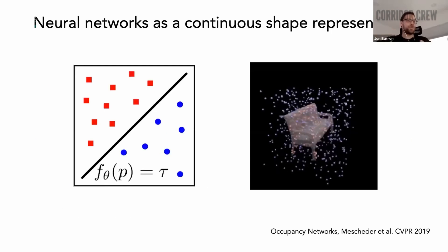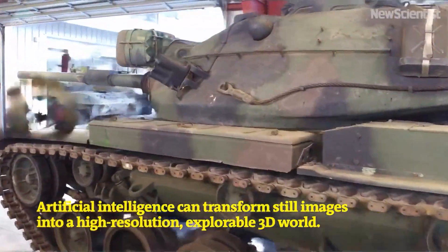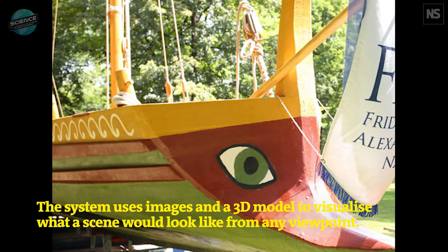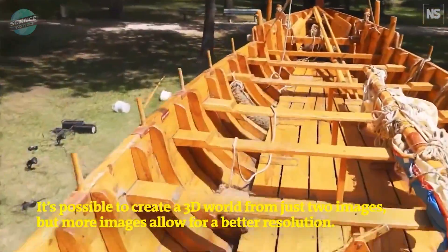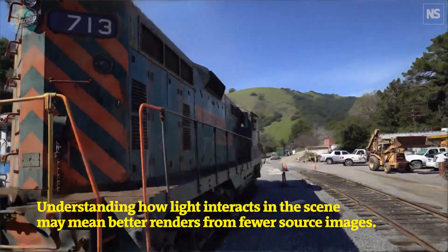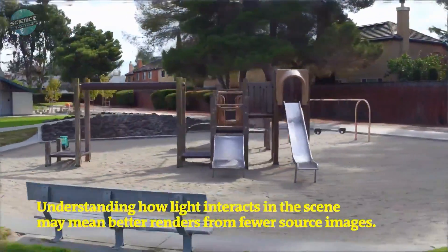"Instant NERF could be as important to 3D as digital cameras and JPEG compression have been to 2D photography, vastly increasing the speed, ease, and reach of 3D capture and sharing," said David Luebke, Vice President for Graphics Research at NVIDIA. Combining ultra-fast neural network training and quick rendering, the NVIDIA research team has created a first-of-its-kind method that completes its operations nearly instantly. Other models are working toward 3D reconstructions using increasingly fewer images, and one can imagine a robust reconstruction from only a few images being possible before long.